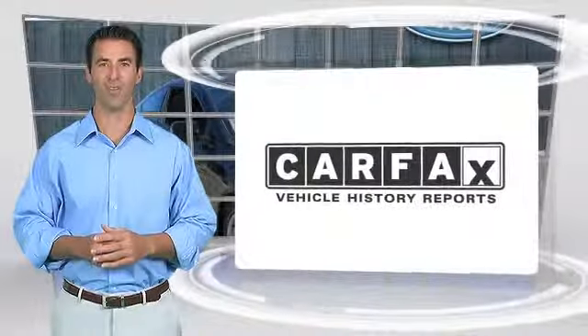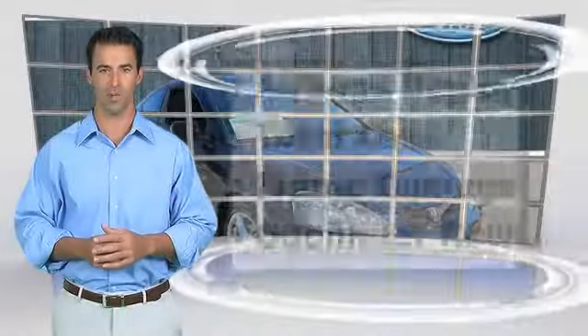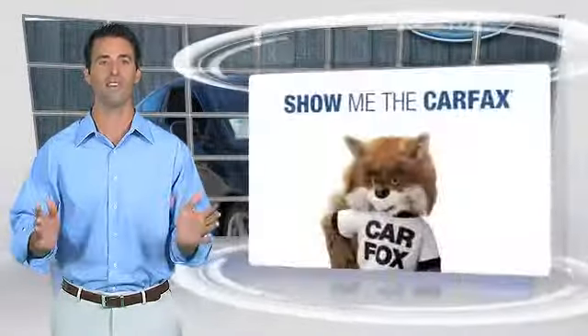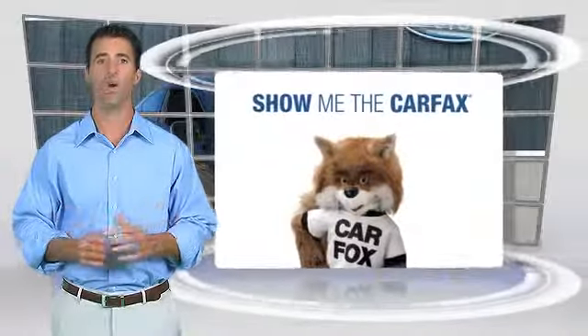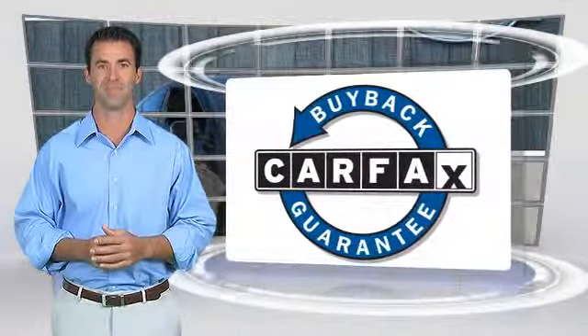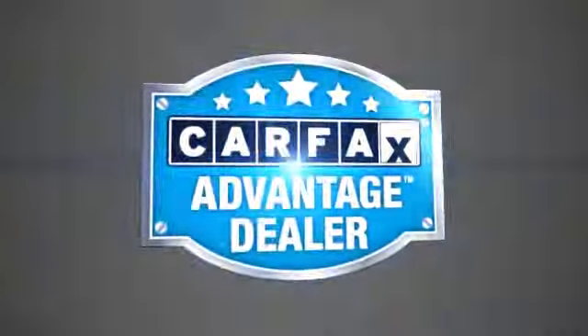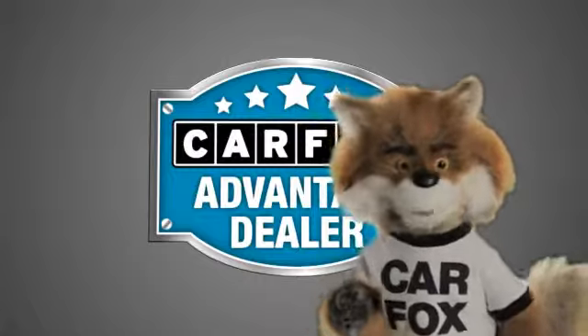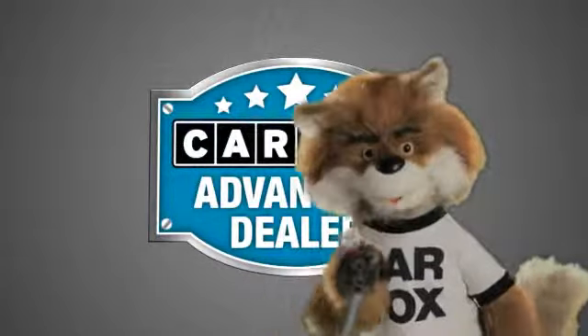Here's another high-quality vehicle with the Carfax Vehicle History Report. Be sure to find a complimentary copy of this report online or contact the dealership. This vehicle qualifies for the Carfax Buy-Back Guarantee. Just say, show me the Carfax at Lakeside Toyota, a Carfax Advantage dealer.